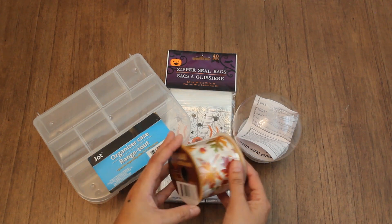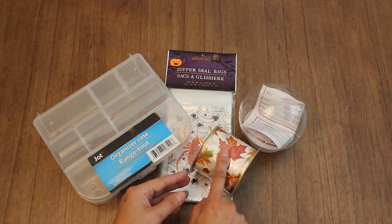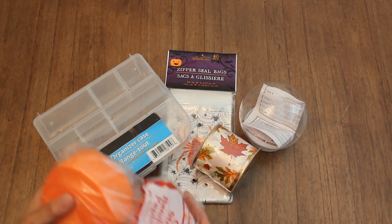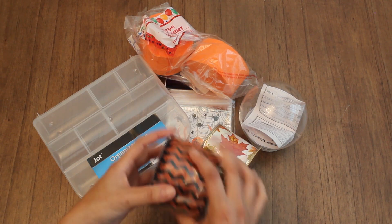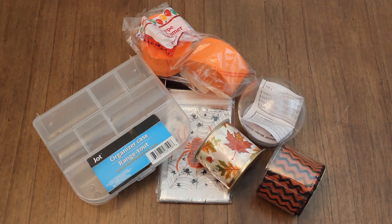I also got some fall ribbons. I'm preparing another fall flip book for another swap. And I got some streamers in orange and black and white ribbon that I'm going to be using for my Halloween flip book.